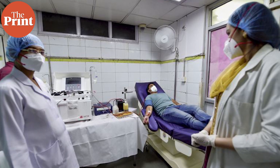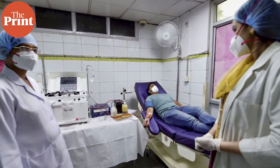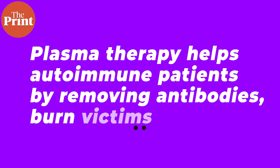Plasma therapy works great for autoimmune disease treatment, where a person's own body produces antibodies against itself. Plasma therapy works by removing a large amount of antibodies from an autoimmune patient's blood and then putting healthy plasma back in. Plasma is also used to treat burn victims, but here it is the clotting proteins that we want, not the antibodies — plasma can help burn victims heal their skin faster.